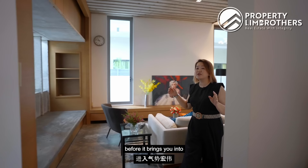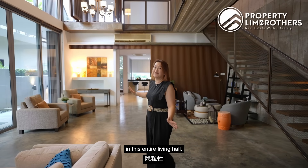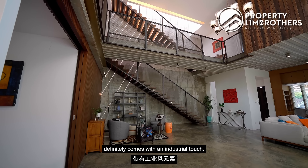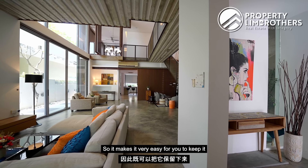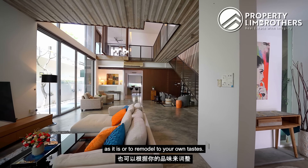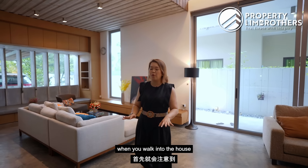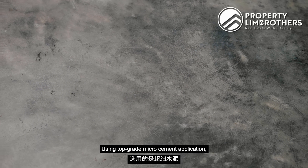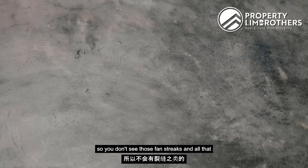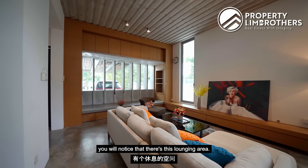You'll notice there's a little porch here that helps with privacy before bringing you into this magnificent volume of space in the entire living hall. The design concept comes with an industrial touch together with modern carpentry colors, making it easy to keep as is or remodel to your own tastes. The first thing you notice when you walk in is this cement flooring using top-grade micro cement application — no fan streaks — a very highly valued item.